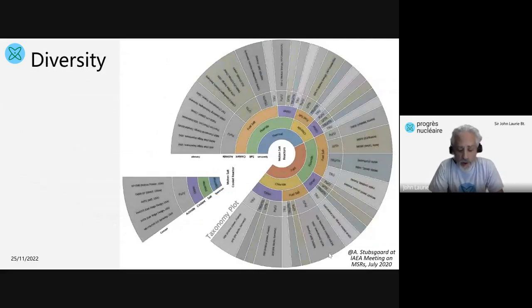An important point about molten salt reactors is the enormous diversity between the different concepts. I like this taxonomy plot which was made a couple of years ago by Aslak Stubbsgaard, the CTO of Copenhagen Atomics. If you start in the middle, you can see that molten salt reactors can have a fast or a thermal neutron spectrum, a fuel salt which is a mixture of fluorides or chlorides, a coolant which is the fuel salt itself or might be something else, a fuel cycle based on plutonium-uranium, uranium-thorium, or transuranics obtained from spent fuel, or a mixture of transuranics and thorium — and that's just from the point of view of physics and chemistry.